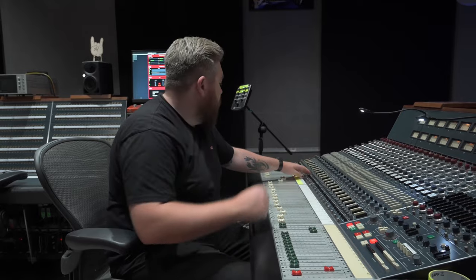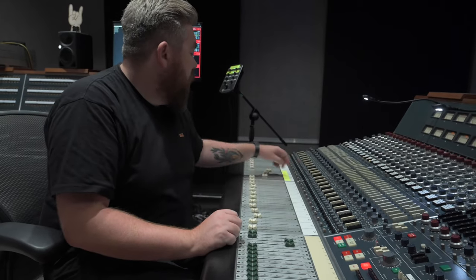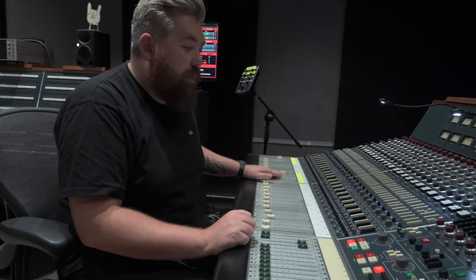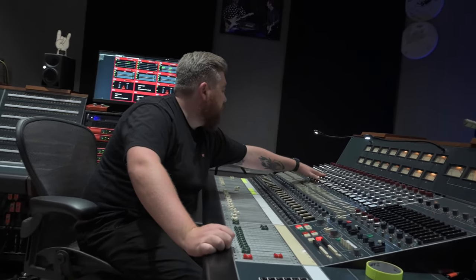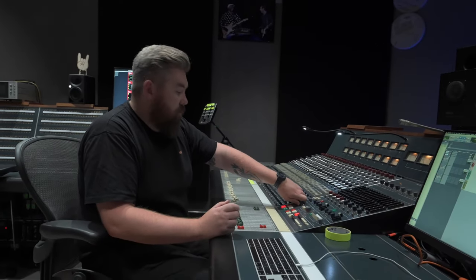We've got three microphones on the cab. This is the D19 on its own — it's got all the bite and crunch you want from a rock guitar. That's the ribbon — it's got all the creamy warmth and bottom end. Together they're trying to get that perfect tone. If you include that little room mic just for a bit of space, you get the classic big rock guitar sound. I'll put a few low-pass filters on, and a slight boost in the mid-range of the D19, otherwise it's too bitey. But that's a classic guitar sound, really.